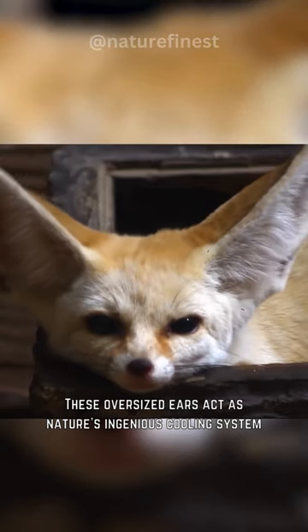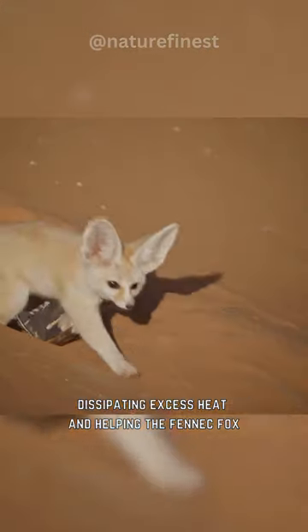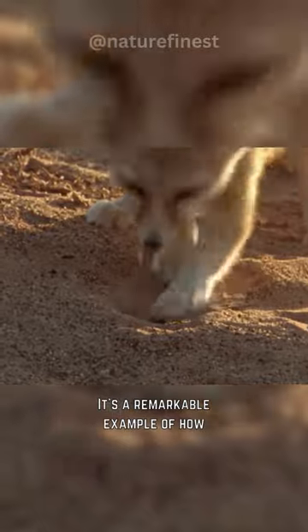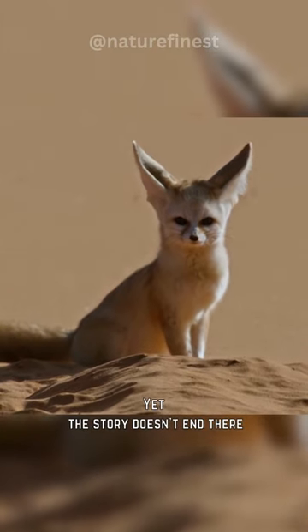These oversized ears act as nature's ingenious cooling system, dissipating excess heat and helping the fennec fox regulate its body temperature under the scorching sun. It's a remarkable example of how animals adapt to extreme conditions. Yet, the story doesn't end there.